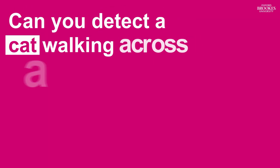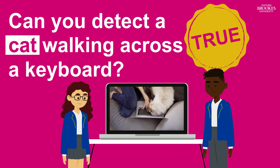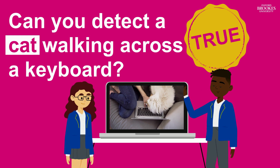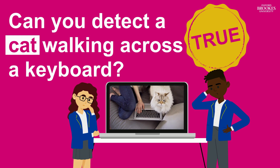Can you detect a cat walking across a keyboard? This is really research. After his sister's cat crashed her computer, an American computer scientist created a program that detects when a cat is on the keyboard, and safely shuts down the device.